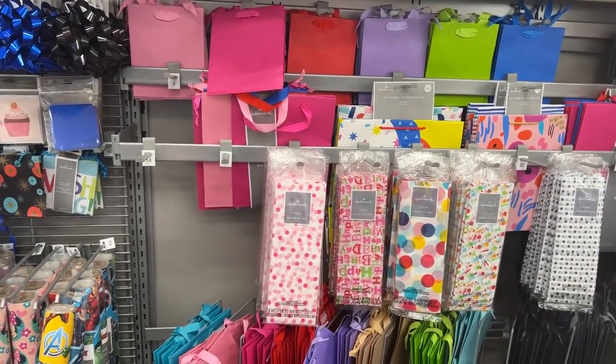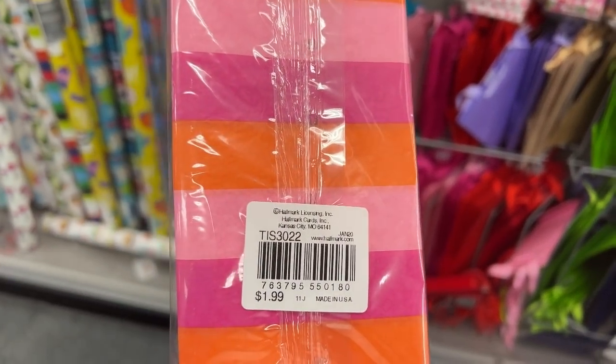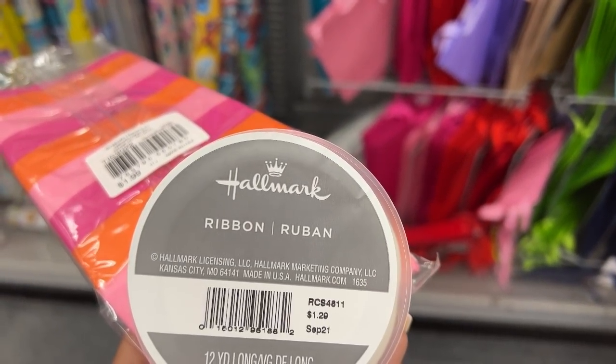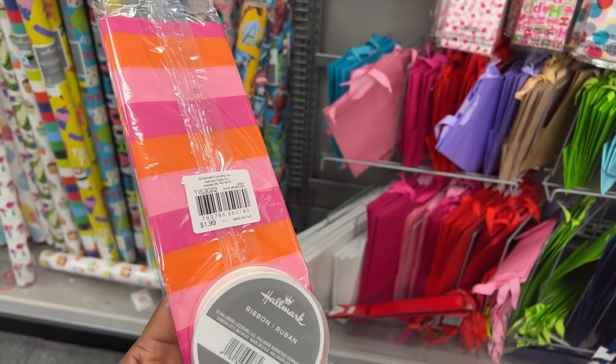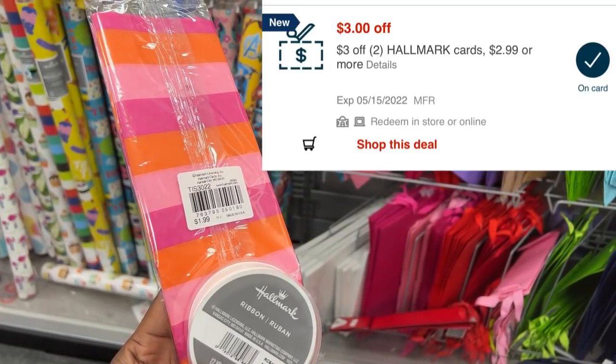Next I'll do a deal on Hallmark items: one tissue paper at $1.99 and one ribbon at $1.29, totaling $3.28. I have a $3 off two CRT that brings it down to just $0.28 for both items.